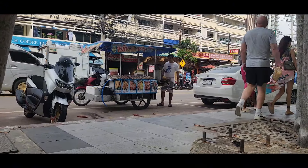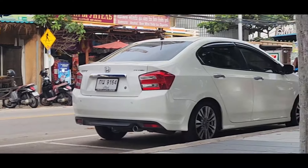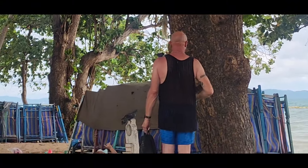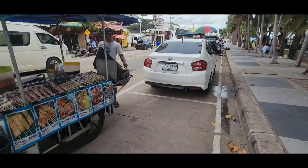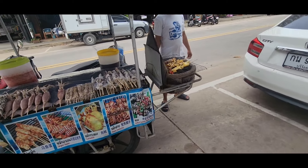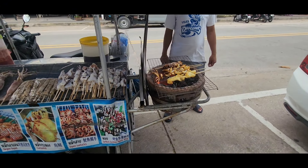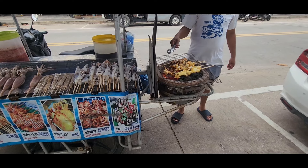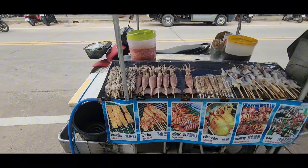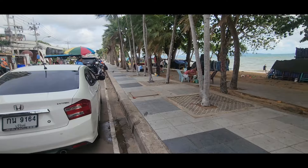You've got the man here with the squid, and then you've got the man here feeding the squirrels and ducks. Here you have a man cooking squid — looking very good. Not for me, but a lot of people love the seafood down here on the beach.